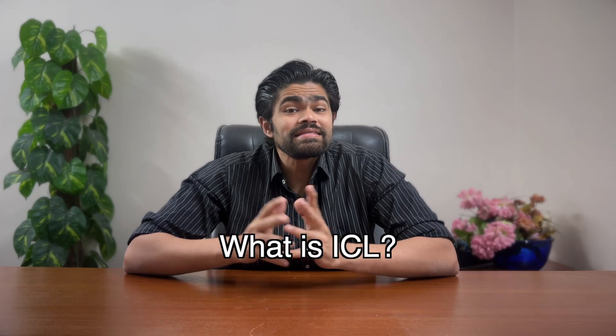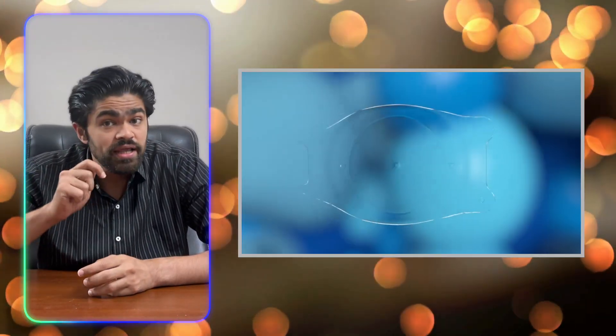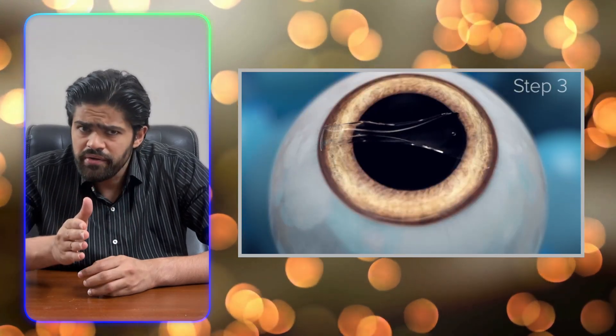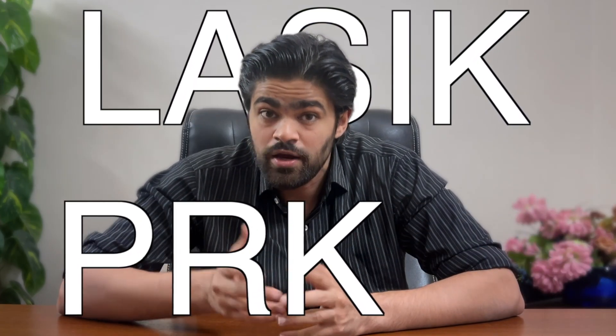So what exactly is ICL surgery? A conventional contact lens sits on top of your eye to bend light properly. But imagine we take this lens and put it inside your eye between your iris and your lens. It's a specialized lens specifically made to sit inside your eye, made up of a biocompatible material called collamer. It's a revolutionary form of vision correction for those who may not be candidates for traditional laser surgeries like LASIK or PRK due to thin or weak corneas.